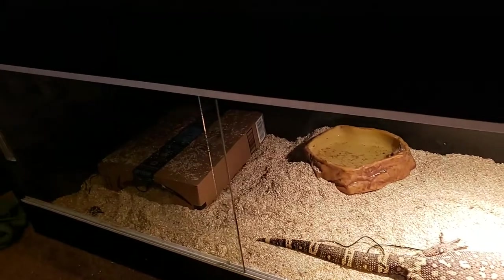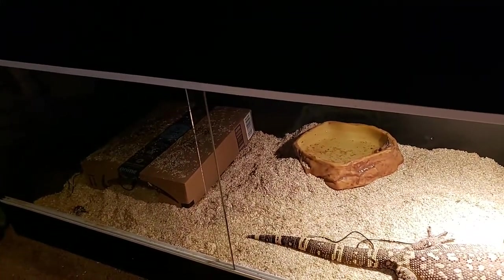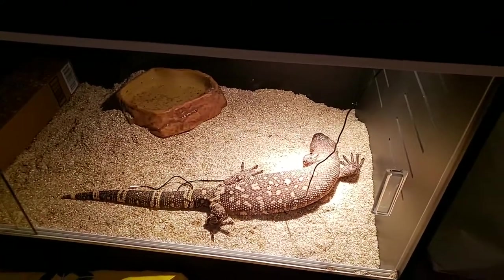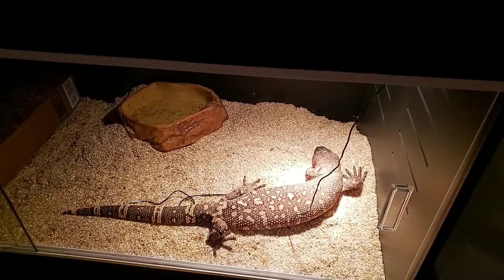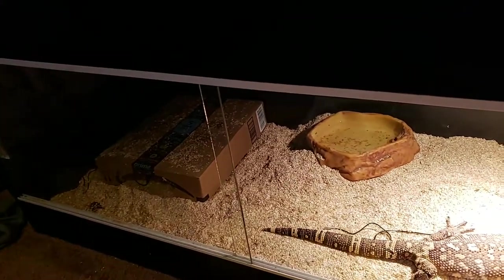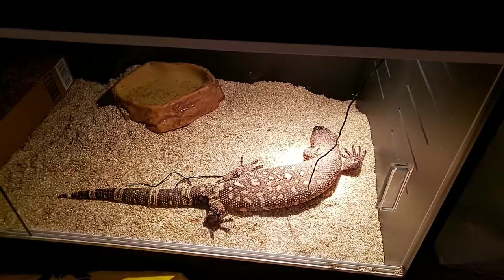I would like them in a bigger enclosure, but according to the guy that produces these — and is pretty famous for it — they do not like larger enclosures. I have a 6 by 30 by 18 that I planned on putting them in, but he said they wouldn't do as well, so I'm leaving them in here for now.